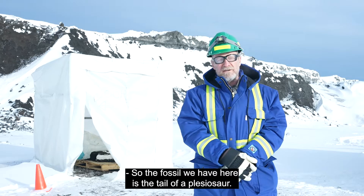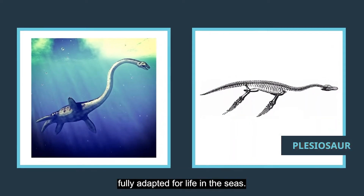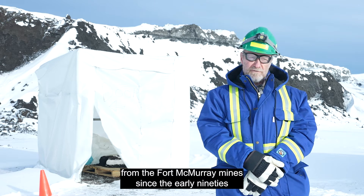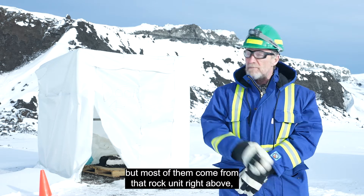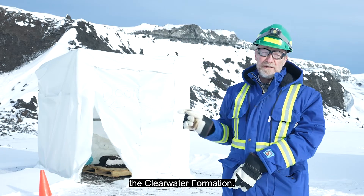The fossil we have here is the tail of a plesiosaur — a marine reptile fully adapted for life in the seas. We've been getting fossils of marine reptiles from the Fort McMurray mine since the early 90s, but most of them come from that rock unit right above, the Clearwater Formation.